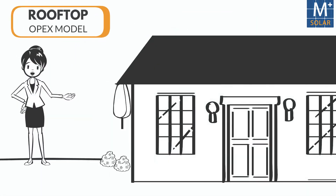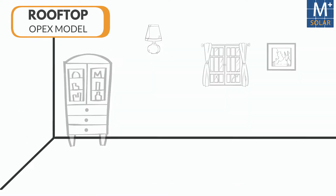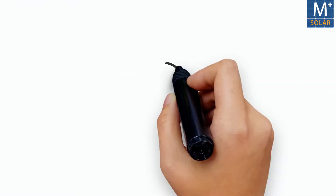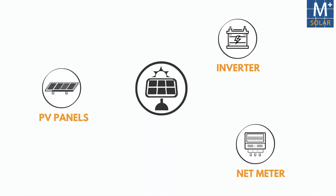In the rooftop OPEX model, Amplus installs the PV plant in the customer's premises to meet a part of the customer's energy needs. The PV plant consists of the PV panels, inverters, as well as the net meter.